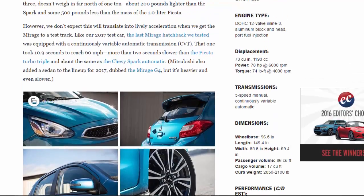However, we don't expect this will translate into lively acceleration. The last Mirage hatchback we tested was equipped with a CVT, which took 10.9 seconds to reach 60 mph — more than two seconds slower than the Fiesta turbo triple and about the same as the Chevy Spark automatic. Mitsubishi also added a sedan to the lineup for 2017, dubbed the Mirage G4, but it's heavier and even slower. Slow is the right word, but that doesn't fully describe what happens in the Mirage when the driver tramps on the throttle.